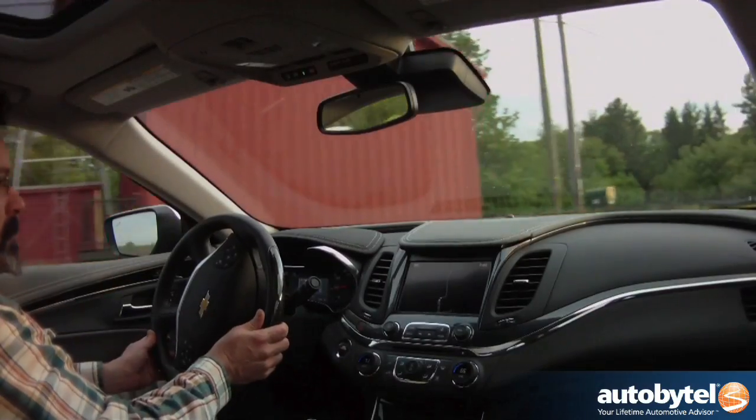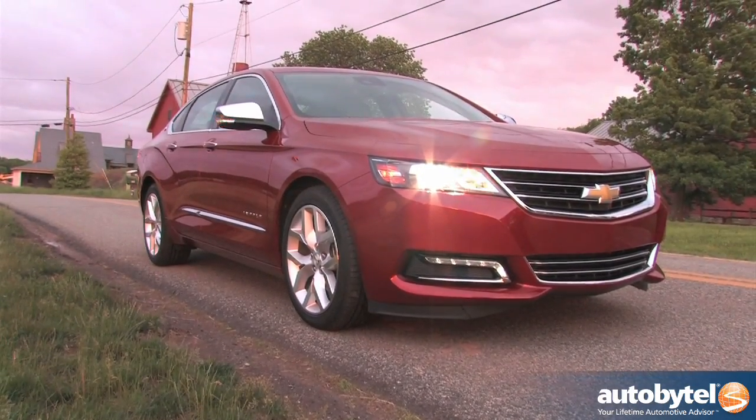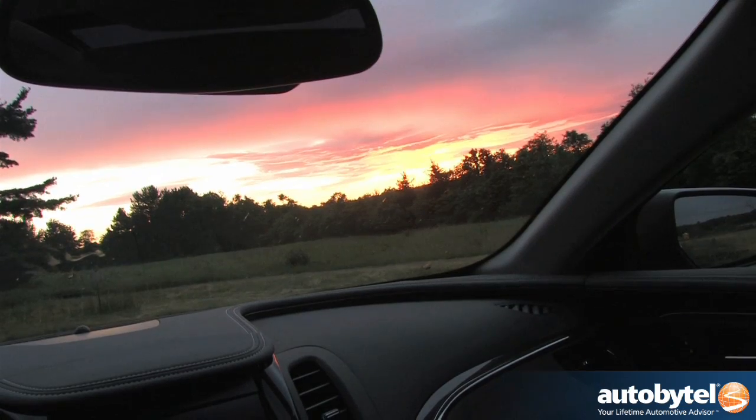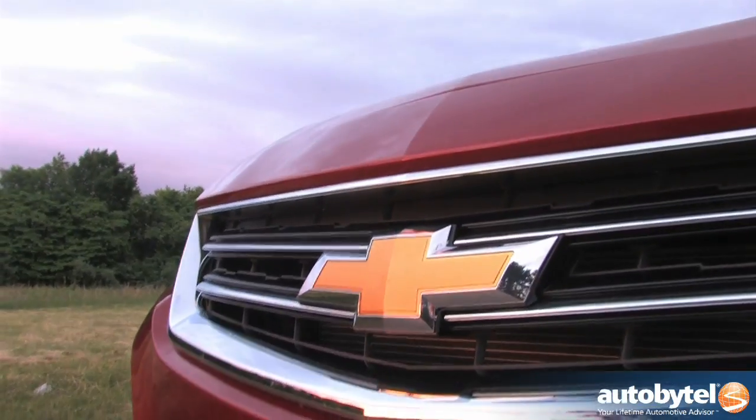That's quite respectable for a V6 that produces 305 horsepower and 264 foot-pounds of torque pulling roughly 2 tons of weight. Chevy claims a 0-60 mph time of 6.8 seconds and we're not ones to quibble. A good launch might just shave a tenth or two.